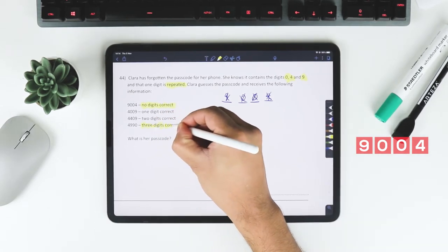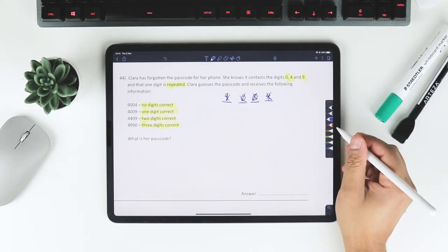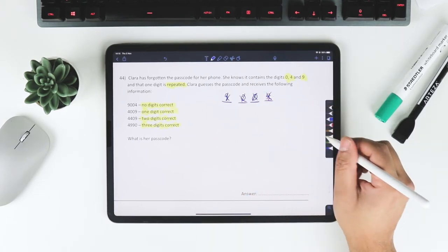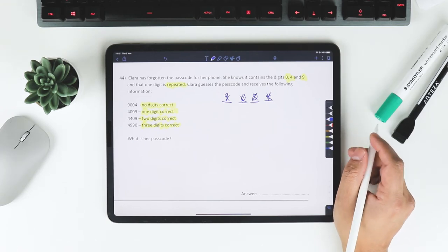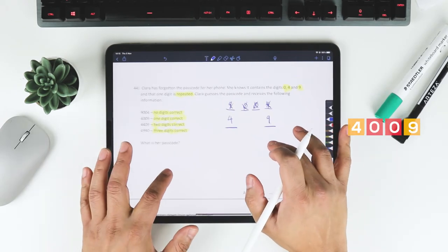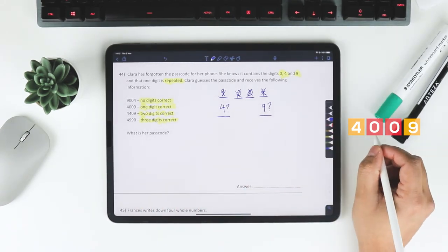Since 9004 is totally incorrect, that's going to be very useful throughout. Looking at 4009 — one digit correct — that must mean either 4 is at the beginning or 9 is at the end. It can't be both, so it's one or the other.